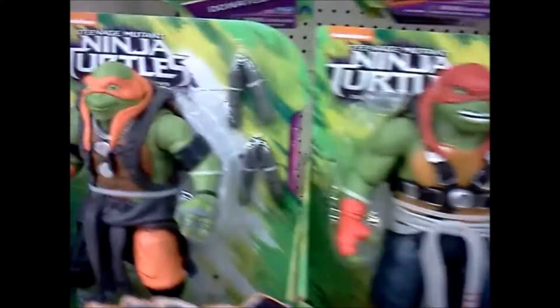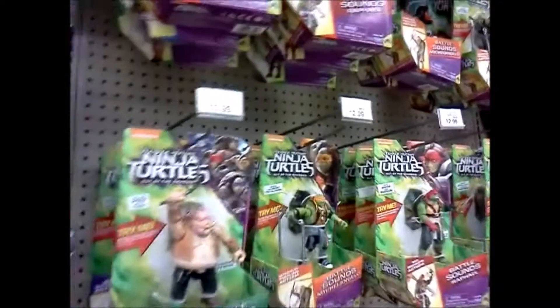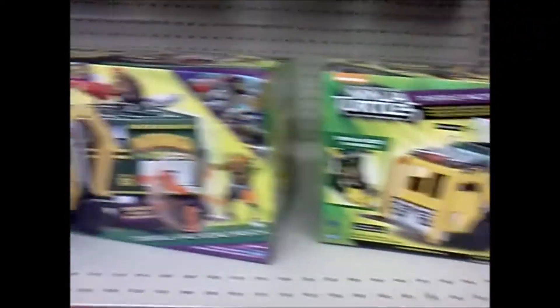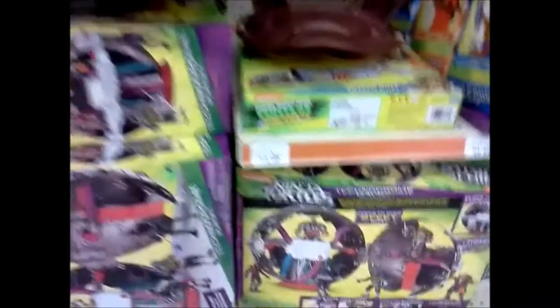Down the Turtles aisle. Doesn't look like we got anything new. Same large-scale figures — Rocksteady, Bebop. They look cool, better than these Turtle figures I think. We got all the standard movie figures: Bebop, Rocksteady, Krang. Not seeing really anything new on the shelf. We've got the Tartuga movie wagon. About the same. There's a playset, and we got the Technodrome.